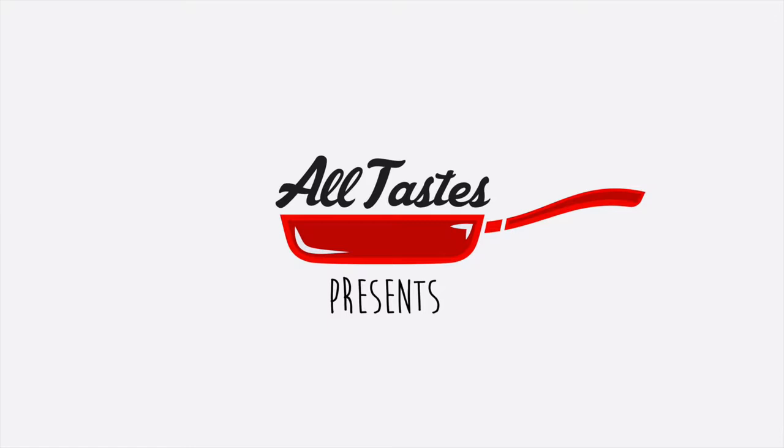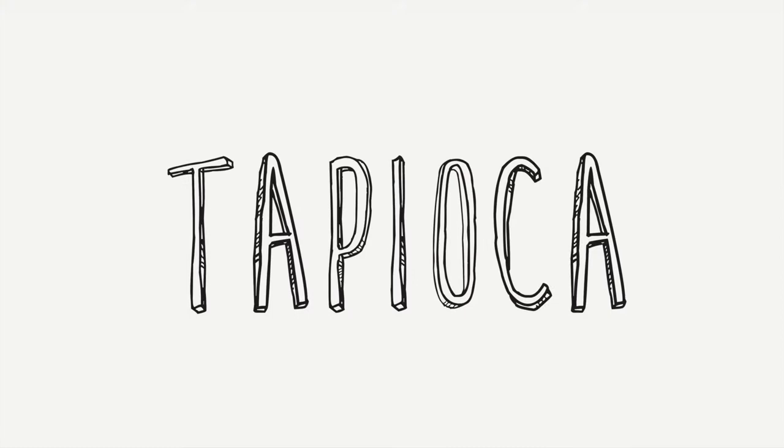Welcome to our Brazilian cooking class. At this unit, we'll talk about a very important noticed food and ingredients. Today, we'll talk about tapioca.